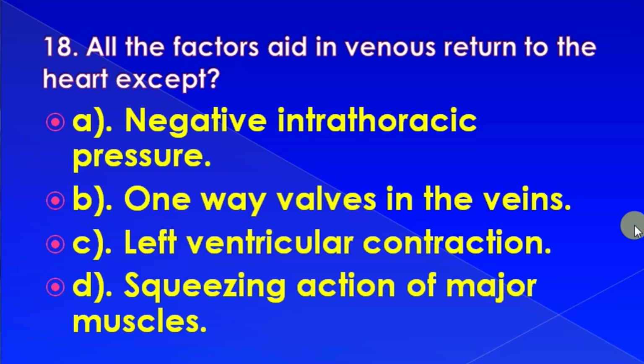All the following factors aid in venous return to the heart except: negative intrathoracic pressure, one-way valves in the vein, left ventricular contraction, or skeletal muscle action of major muscles. Correct answer is: left ventricular contraction.